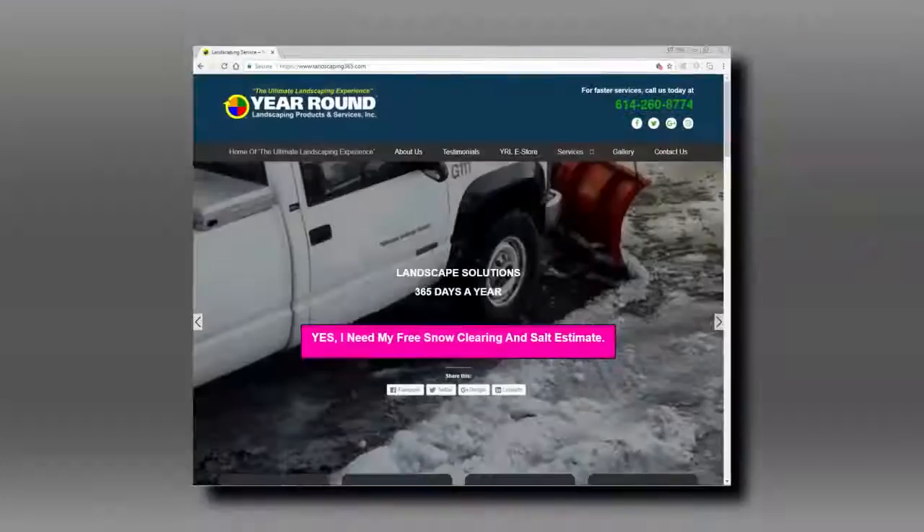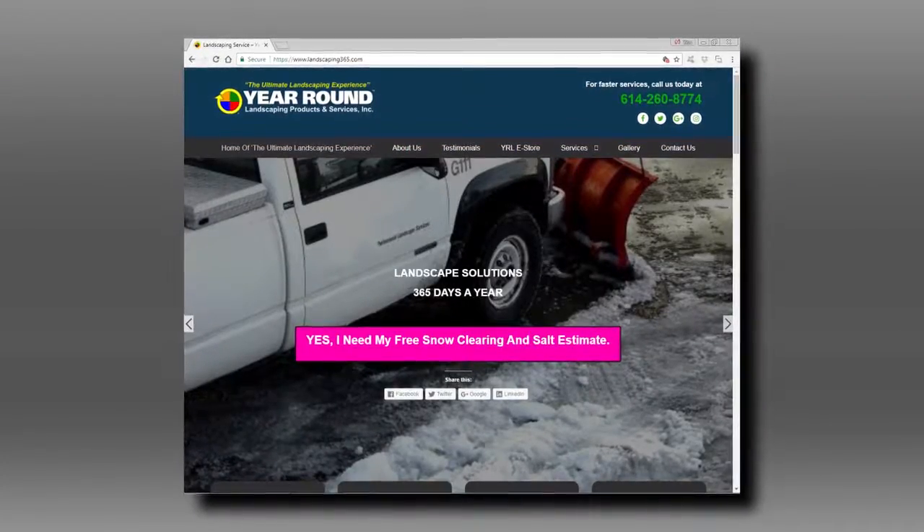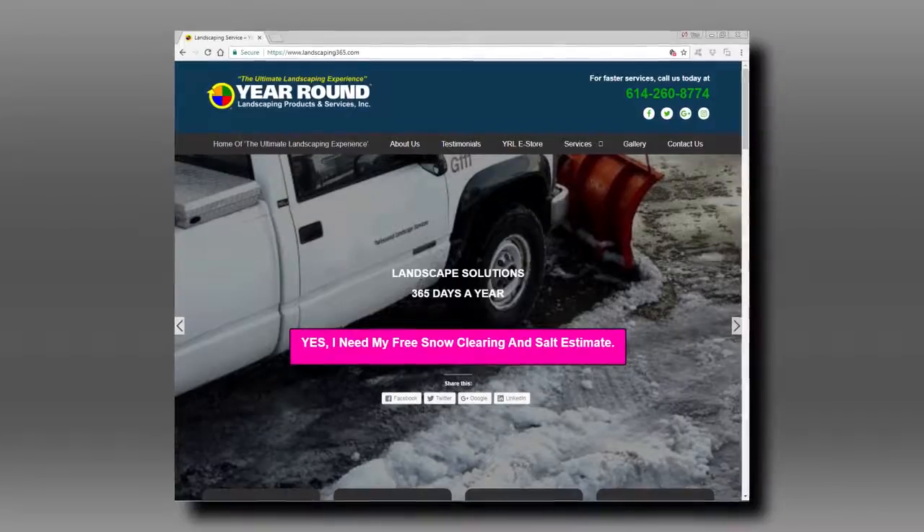Give us some contact information, Ty. People watching this going through another snowstorm or ice storm are going to want to get a hold of you. They can call at 614-260-8774, or for more information, go to the website at www.landscaping365.com.